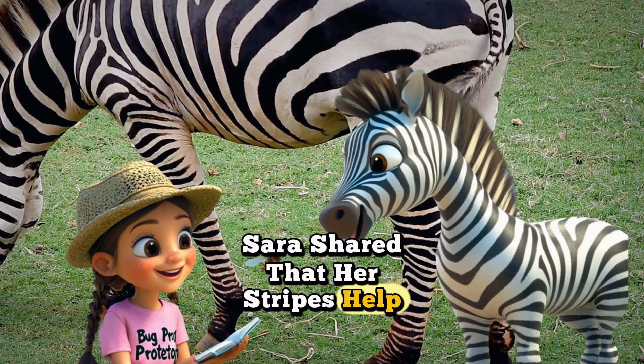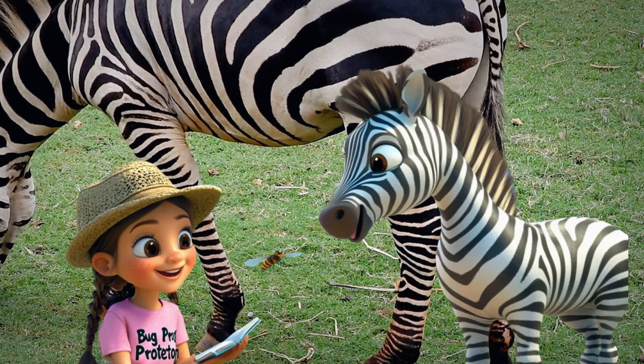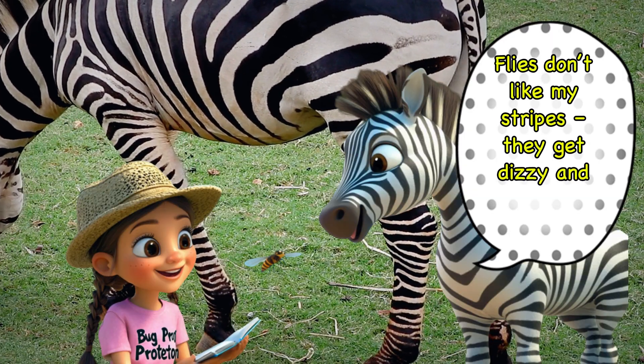Zara shared that her stripes help keep pesky flies away. Flies don't like my stripes — they get dizzy and leave me alone.